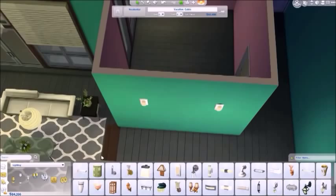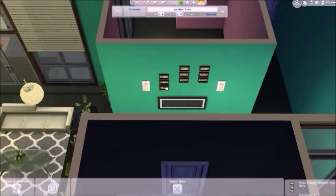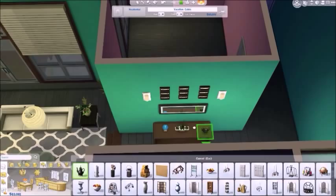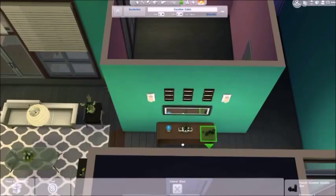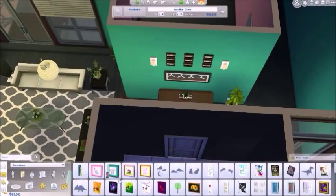This is the foyer area. All I do is put an accent table in there, a mirror, and just a few little decorations to make it look nice and lived-in and pretty. It just wasn't placing things right in the middle and it was making me so mad, so I guess I just don't put anything there apparently.